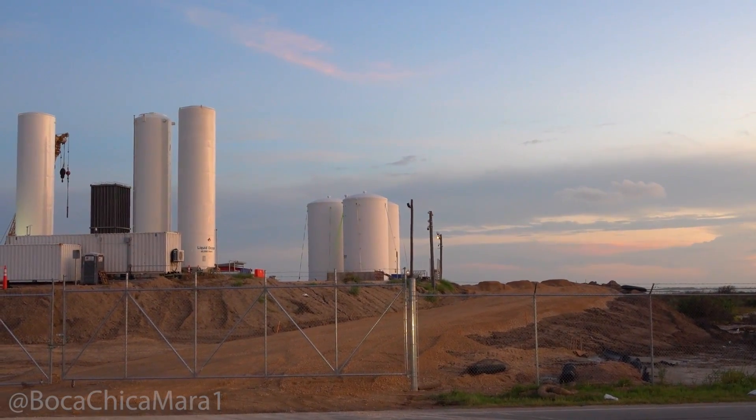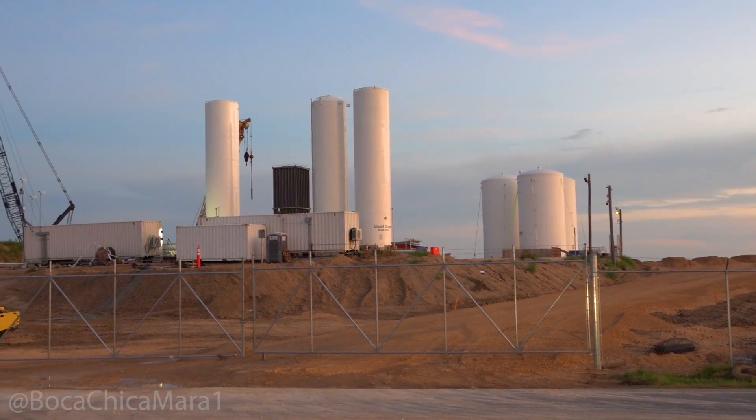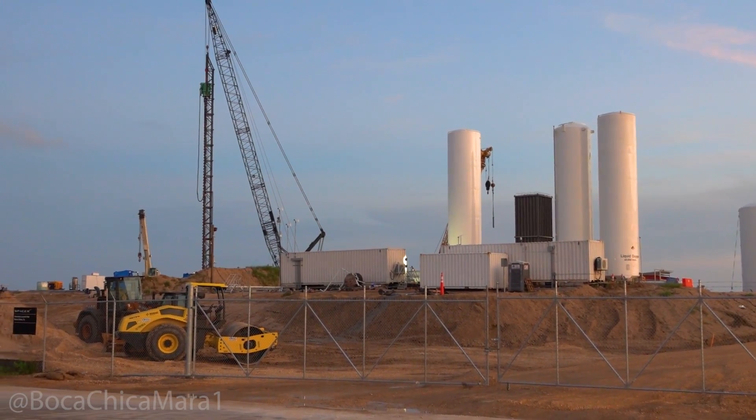Hey hey hey, Nerdle. Thanks for tuning in. Here at the SpaceX launch facility on Boca Chica Beach, Texas, you can see there's been a lot of changes recently.